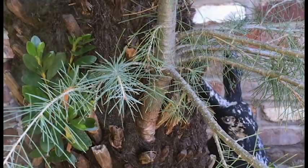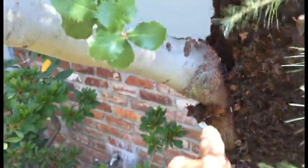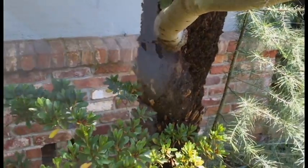We've got this Deodar cedar which clearly has no future. What really surprised me is we've got this oak tree that's growing right out of the inside of the trunk of this fern tree.